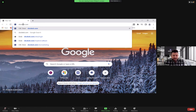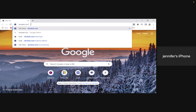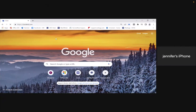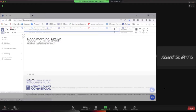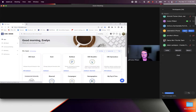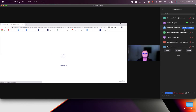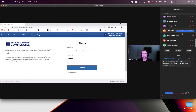Residential agents don't have access to it. It's going to have those commercial tools and resources available for you. What you would do is go to your web browser, type in cbcdesk.com, press enter. It will take you to the login screen where you enter your brand login and your password, then click sign in.